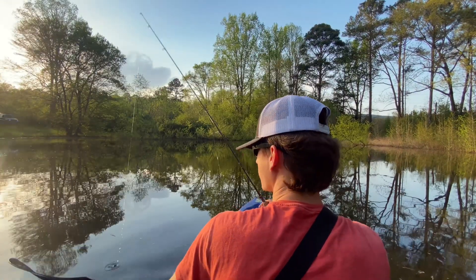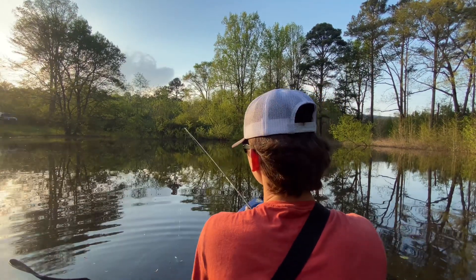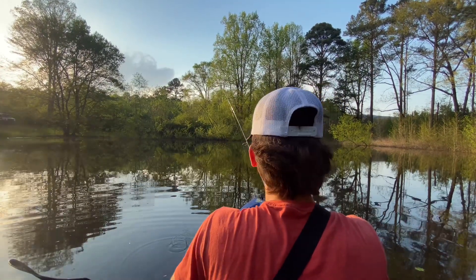I changed it up a bit. I was doing the 1/80-ounce mule jig, now I'm just doing a white rooster tail. That's what we were killing them on in the creek, too.